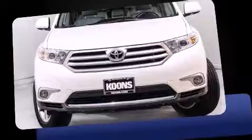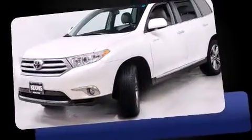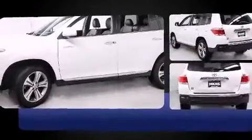Outstanding design defines the 2011 Toyota Highlander. Smooth gear shifts are achieved thanks to the 3.5-liter six-cylinder engine, and all-wheel drive keeps this model firmly attached to the road surface.